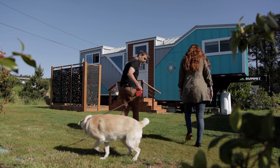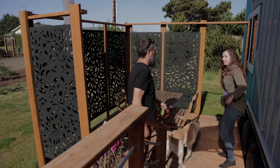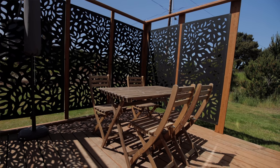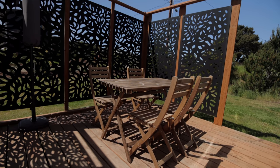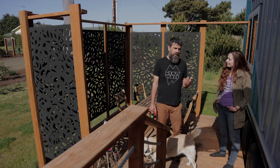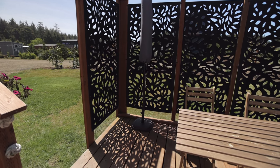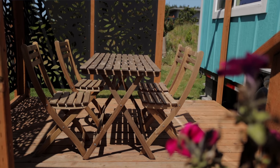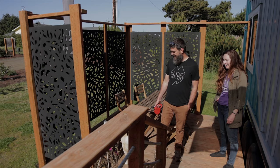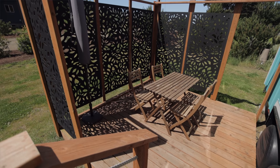One of the features you immediately see is this great deck with a privacy screen. For a rental or a full-time home, especially one in a community, this is an incredible feature. It gives you privacy when you're sitting outside so you can come out here and have some alone time. You're not immediately in the community space — it's a nice in-between. This community gets a fair amount of looky-loos, so we definitely appreciated having dinner here with a little screen.